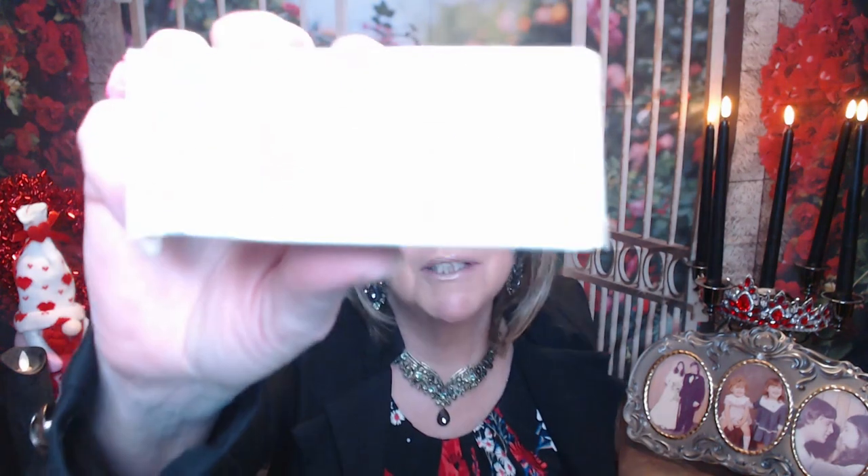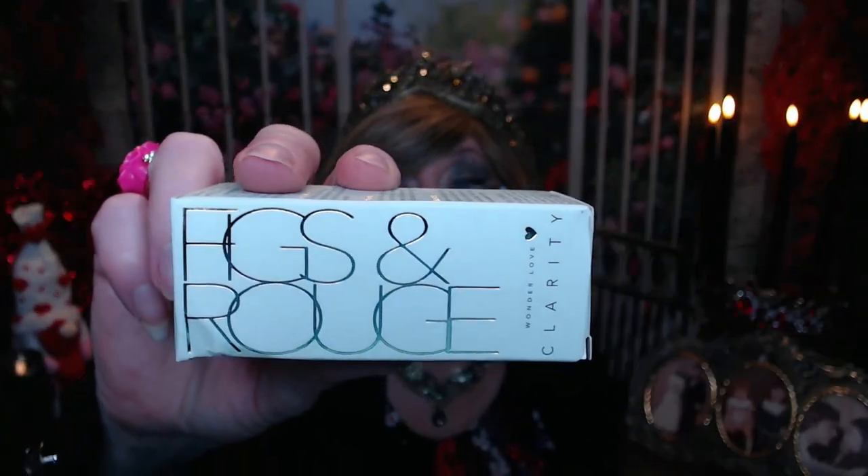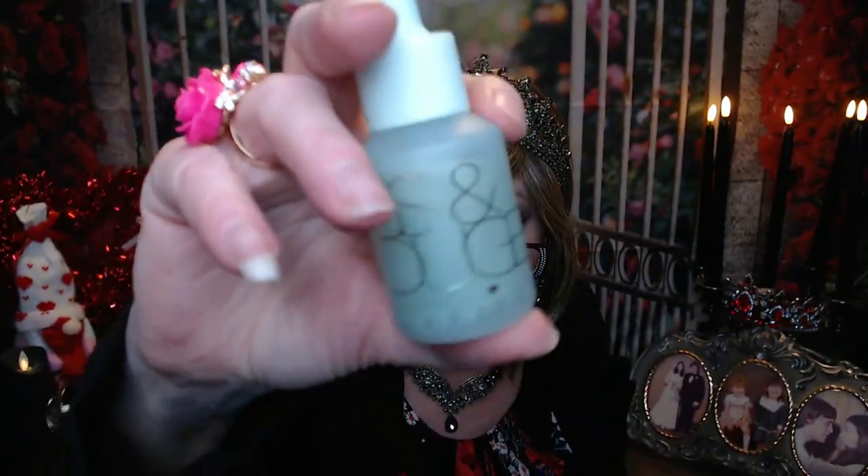And then looks like we have one more item in here. This is Figs and Rouge. It's kind of open at both ends. Figs and Rouge — Clarity. It's a nice glass jar, kind of a nice pastel green color.